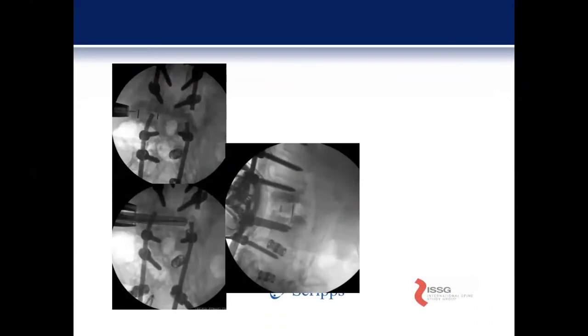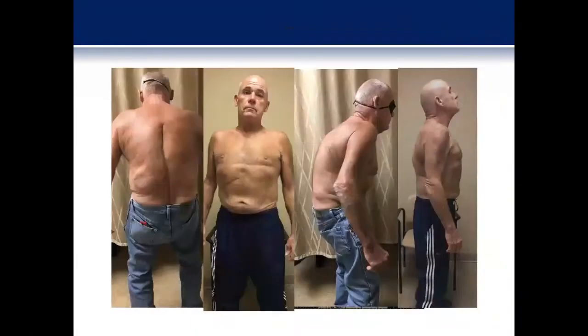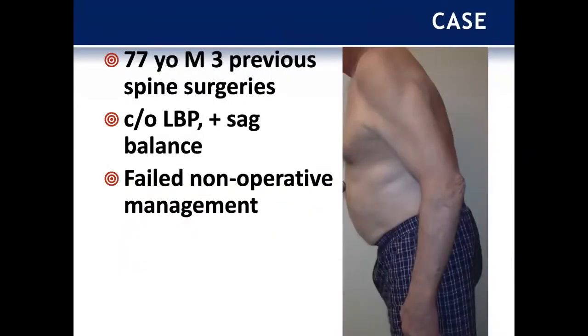This patient ended up having a non-union at L3-4 with focal kyphosis there, in addition to having a flat back from his previous PLIFs. So we did a hybrid MIS and open reconstruction where we did an ACR plus a PSO and got him lined back up to where he needed to be.